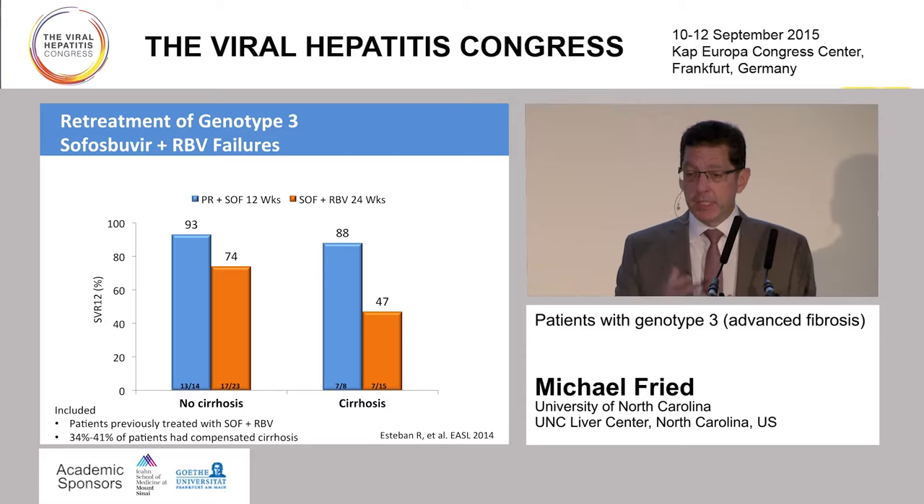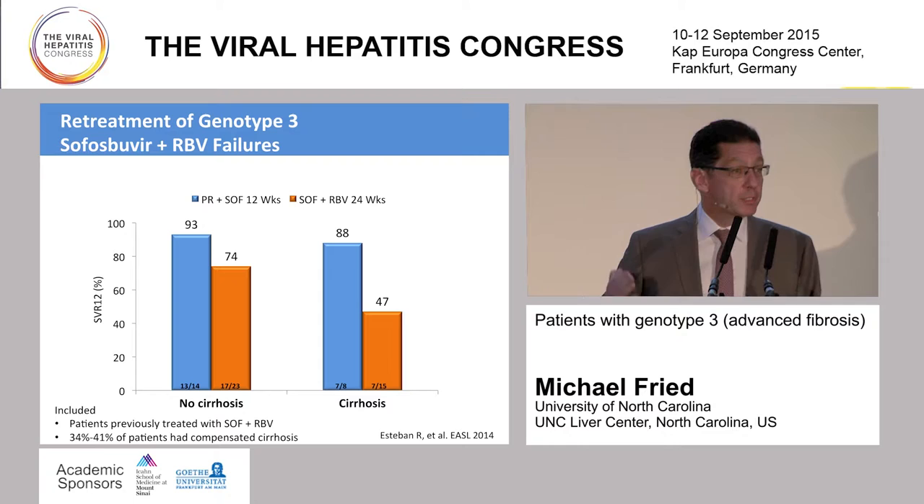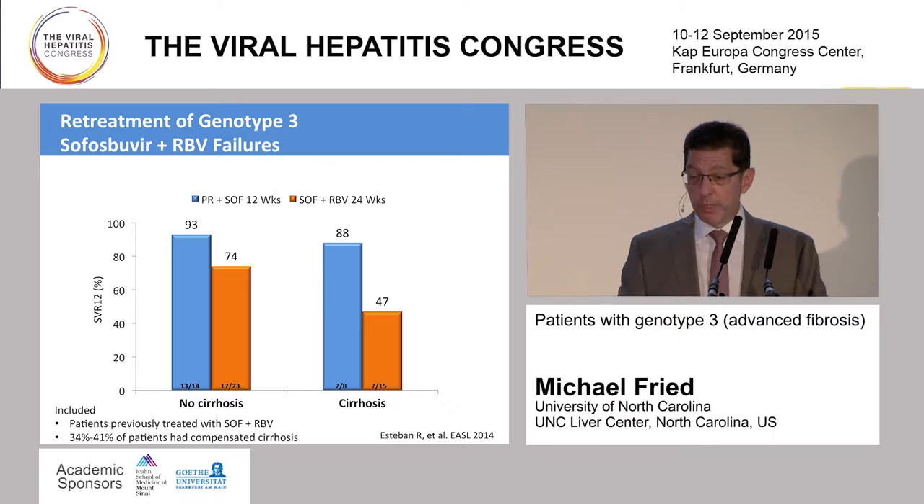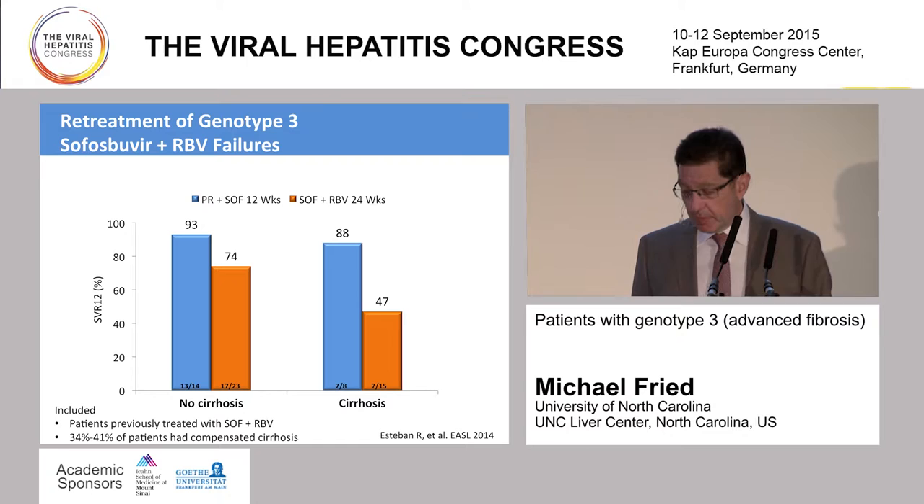We learned from data from Professor Esteban that patients who had relapsed to sofosbuvir and ribavirin therapies on a shorter course could be retreated with a longer course of sofosbuvir and ribavirin, or PEG interferon could be added for shorter duration and could improve the SVR rate. In patients without cirrhosis treated with PEG, riba, and sofosbuvir for 12 weeks, they had a 93% SVR rate, or 74% with sofosbuvir and ribavirin for 24 weeks. And if they were already cirrhotic, SVR rates were 88% with PEG plus riba plus sofosbuvir for 12 weeks, or 47% with sofosbuvir and ribavirin extended to 24 weeks—suggesting that adding PEG may be beneficial.